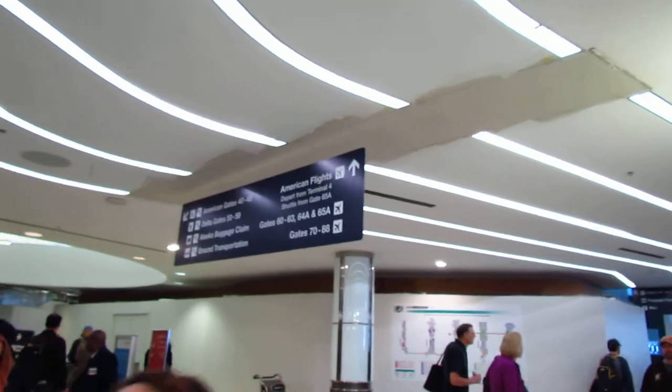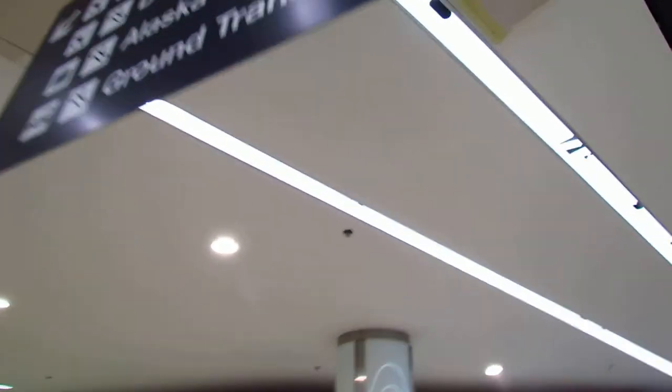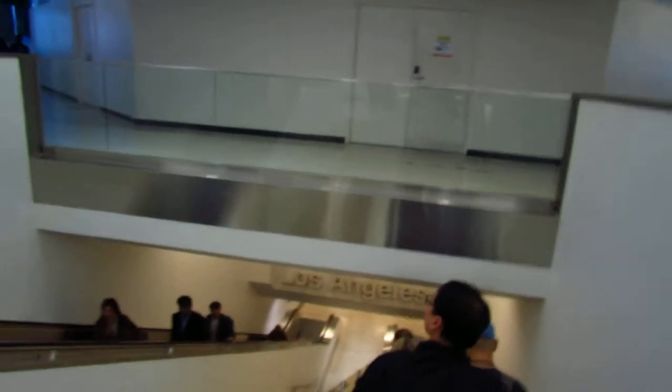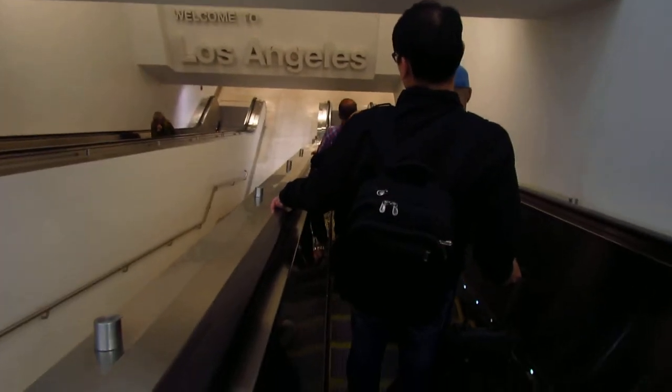Let's go ahead and start off — there's the sign going into Delta Gates 50 to 59, hope you guys read that. We're going to go ahead and go down the elevator. They said they went down an elevator too, so hopefully this is starting to look familiar to them.